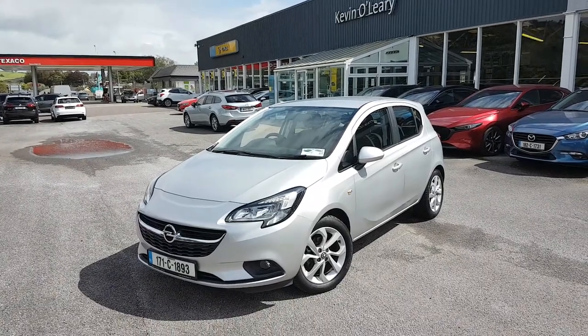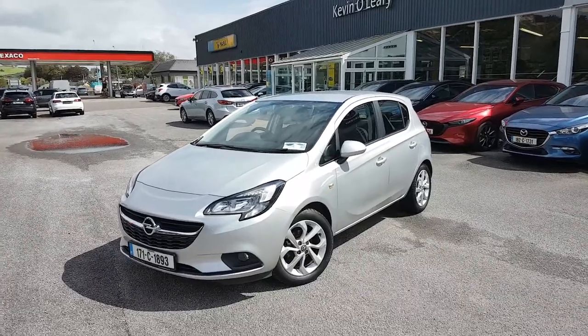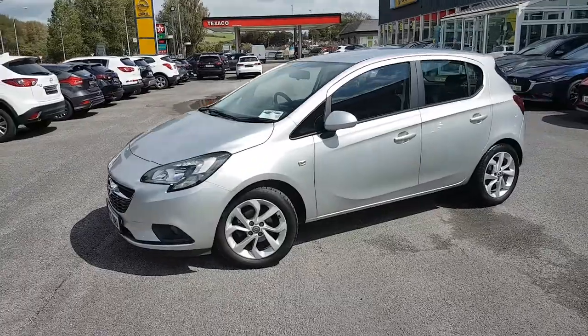Here we have our 2017 Opel Corsa SC. It's a 1.4 petrol in lovely sovereign silver. You have your fog lights in the front, and upgraded alloys as well.